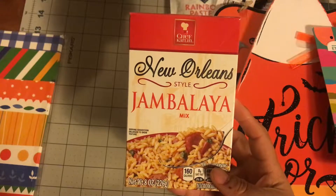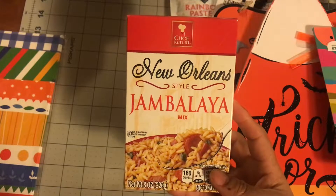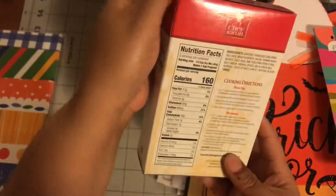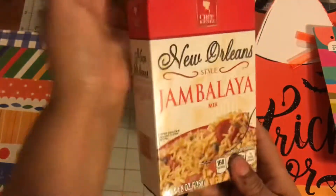I got this New Orleans Jambalaya mix. I tried this one time instead of dirty rice and it's really, really good. So I actually might cook this for dinner tomorrow.